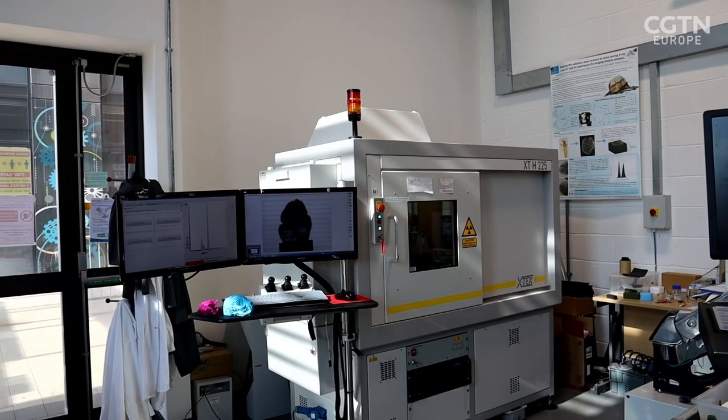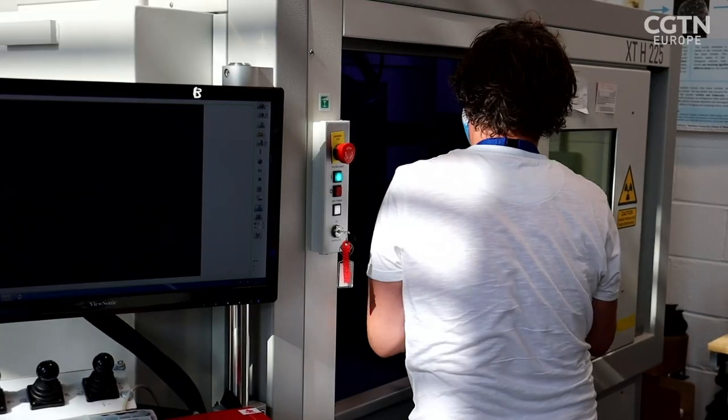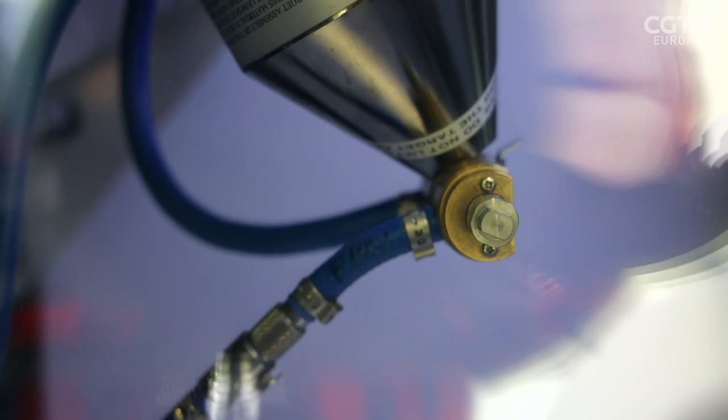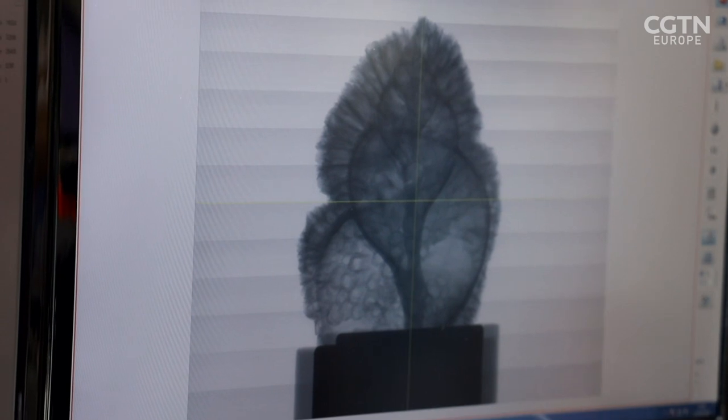On our previous campus, the engineering building was actually right opposite our Egypt Centre, which is an Egyptology museum. We recently got a new X-ray microtomography machine, which we would use in engineering to look at things like jet engine parts or composite materials — typically human-made structures.